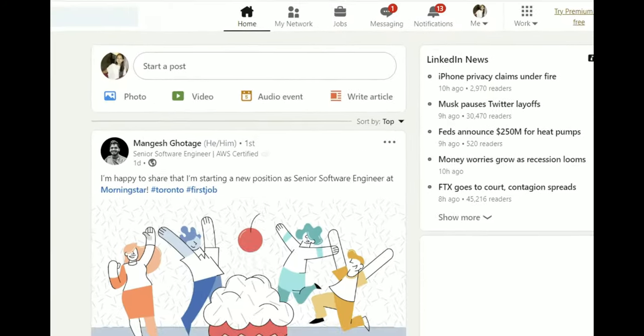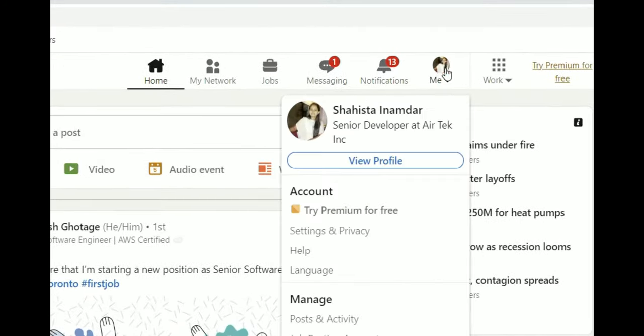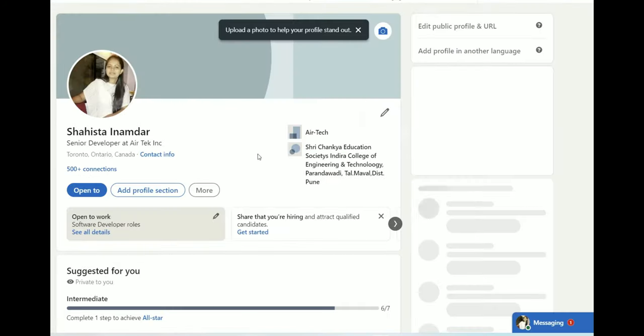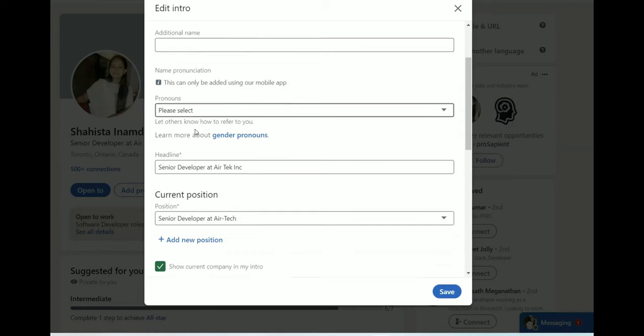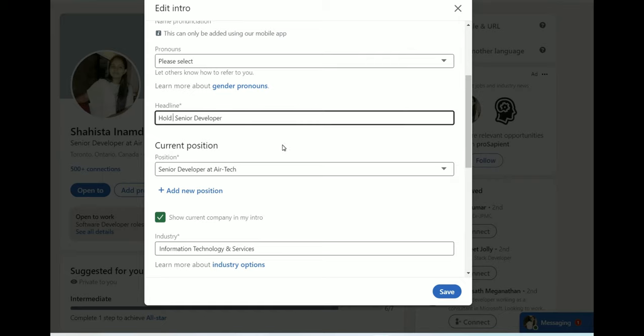Second thing: update your LinkedIn profile. The moment I received my work permit, I immediately went on LinkedIn and updated my profile. Along with my job profile, I also mentioned that I am eligible to work in Canada and hold a work permit valid for a certain number of years. I started applying for jobs in Toronto, Vancouver, and all cities where I could find IT jobs.